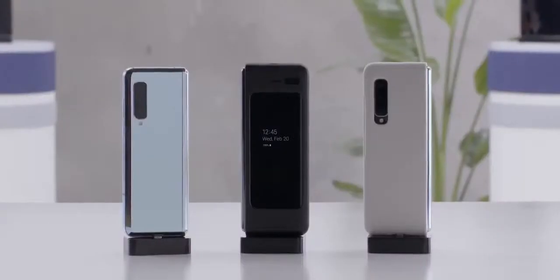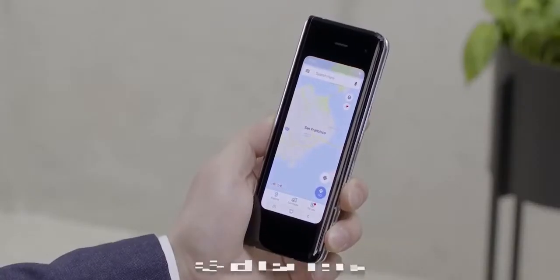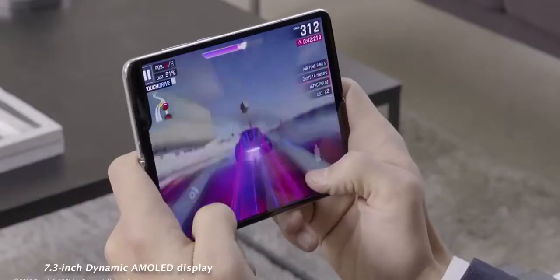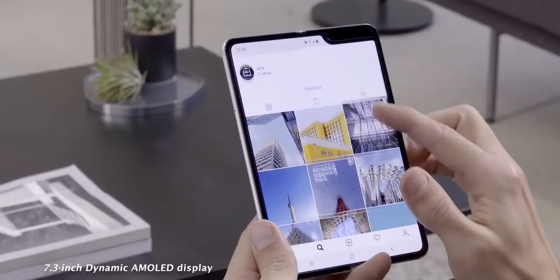The Galaxy Fold is a device that has a cover display at 4.6 inches. It doesn't take up the whole real estate in the front, but it opens up to give you a 7.3-inch dynamic AMOLED display. Resolution is 1536 by 2152 — interesting aspect ratio there.